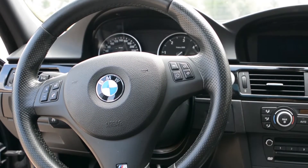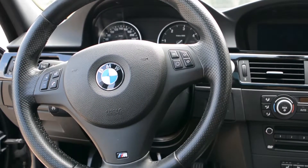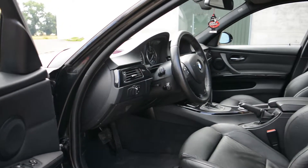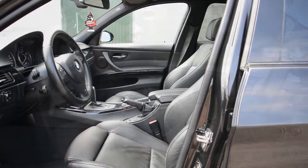Het stuur zit zeer goed in de hand. De besturing is redelijk zwaar, maar dat hindert vooral niet. Het speelt bij bij de twee karakters die deze wagen heeft. Wanneer je rustig door drukverkeer rijdt, is het zeer soepel en gaat alles vlot. Maar het is ook direct wanneer je de bochten opzoekt, eventueel op het circuit.